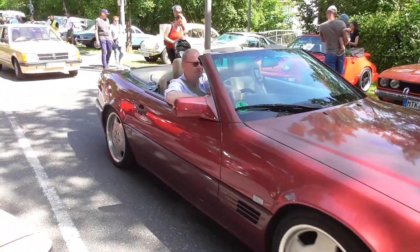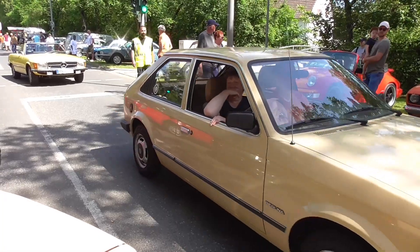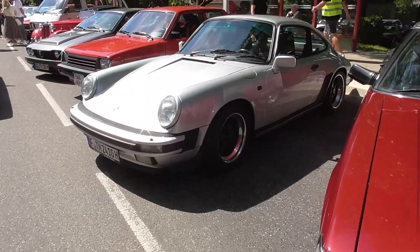SL — nice. Opel Kadett D, or Vauxhall Astra. The Toyota Mark 1, if I'm not mistaken — that's also a car you do not get to see very often. Porsche G model.